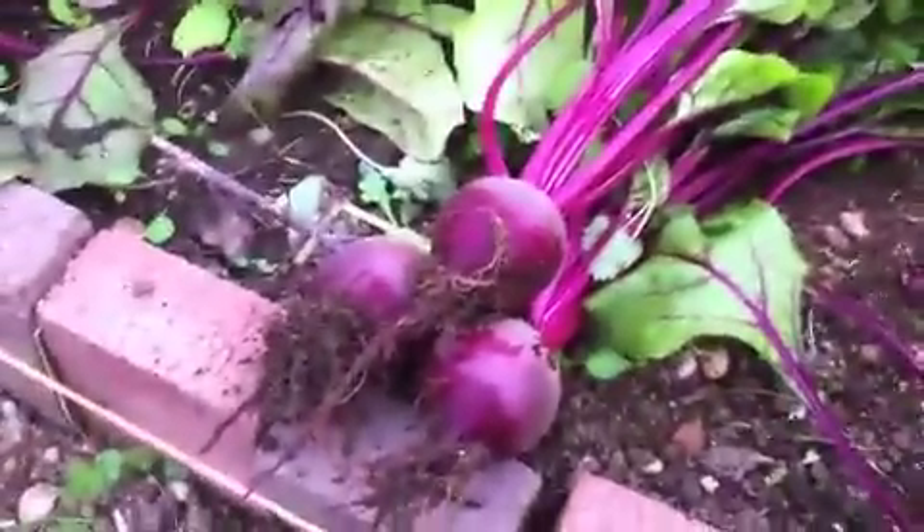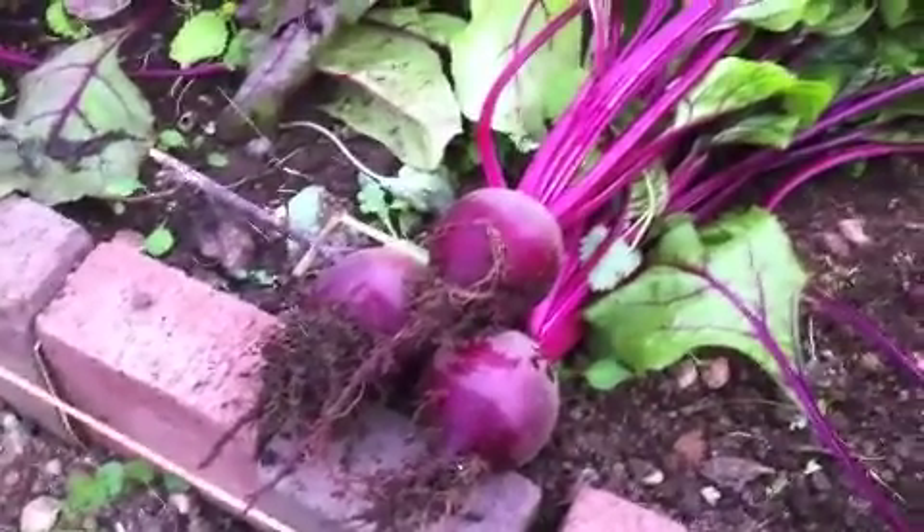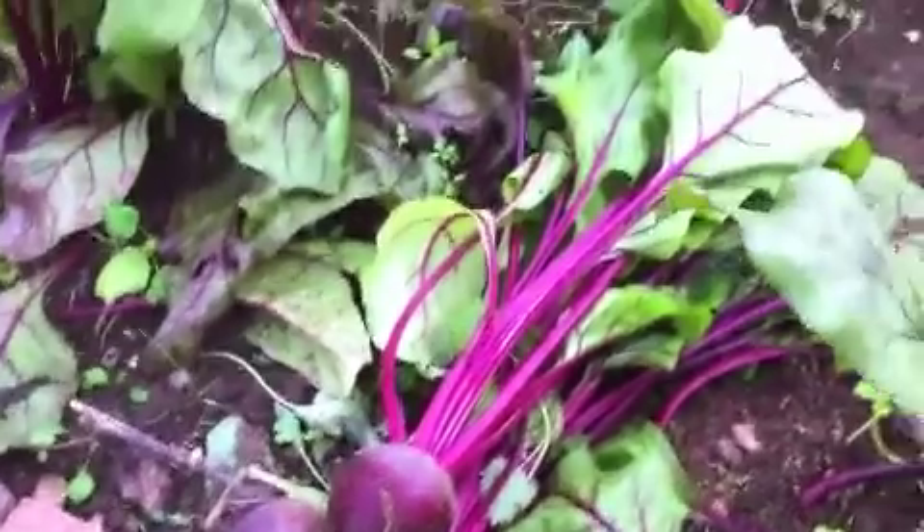Look at those babies! Beautiful. Really looking forward to eating them — and the tops as well.